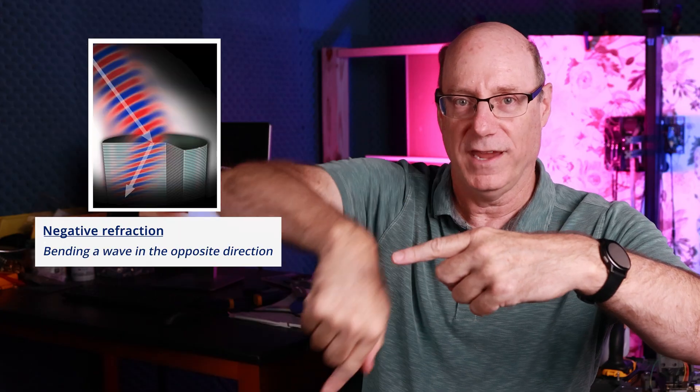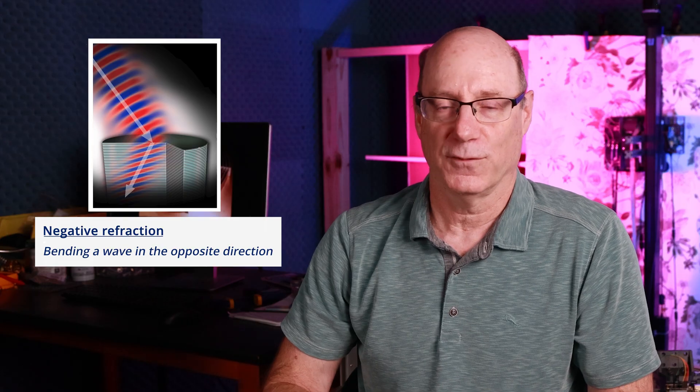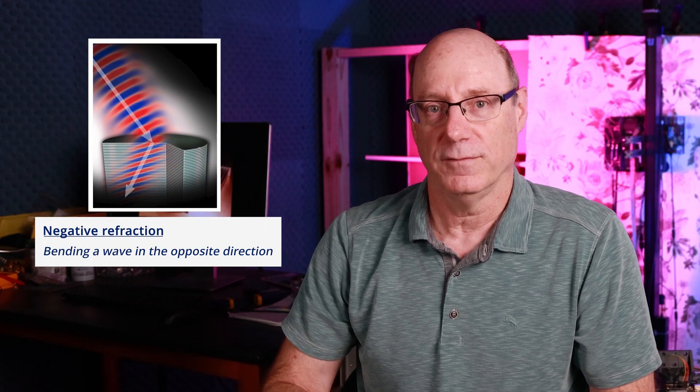One of the things that we discovered with metamaterials is that we could bend the wrong way entirely, and that was the first time anyone had seen a negative index of refraction, and that really kicked off the field of metamaterials.